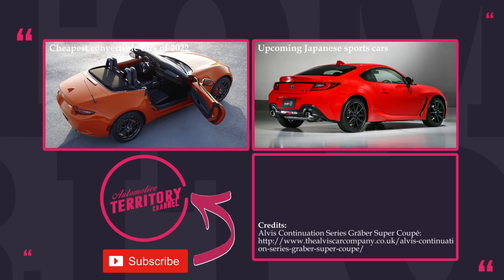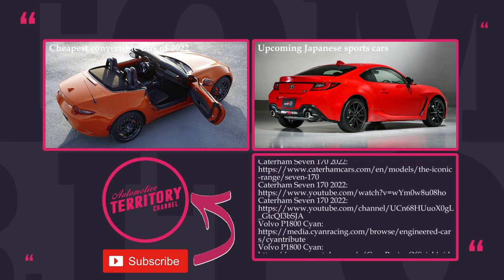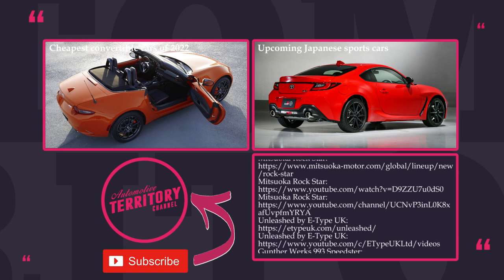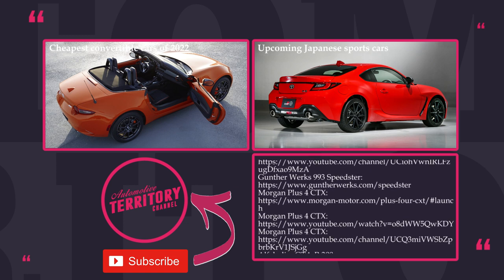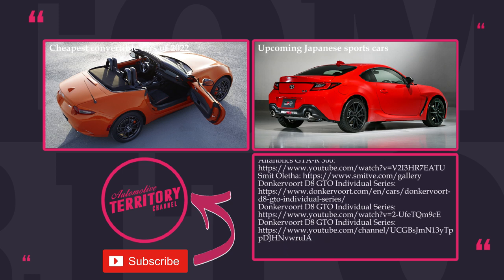Let us know what you think about these retro-looking masterpieces of automotive design. Like this episode and leave a request in the comments saying 'I want more.' Subscribe to Automotive Territory — we've got more informative content waiting for you. May the torque be with you!